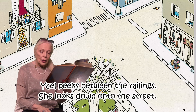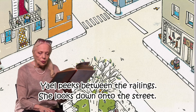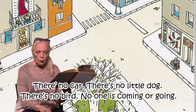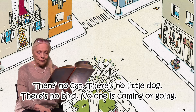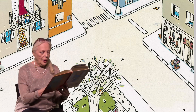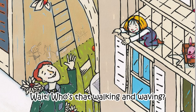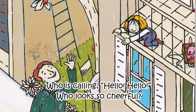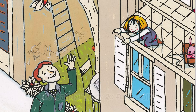Gail peeks between the railings and looks down onto the street. No car. No little dog. No bird. No one is coming and going. Wait — who's that walking and waving? Who's calling hello? Who looks so cheerful? Well, it's Daddy!